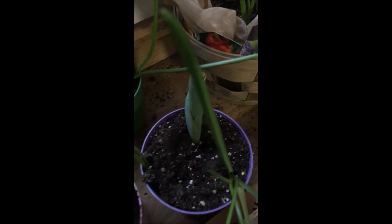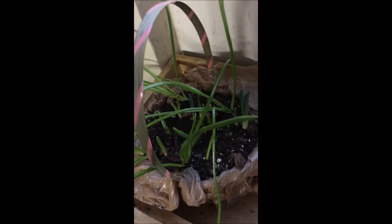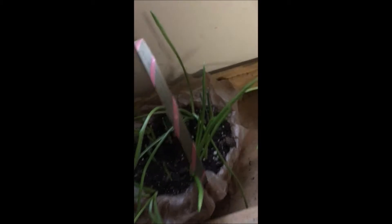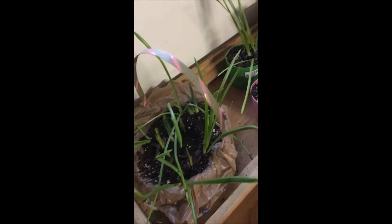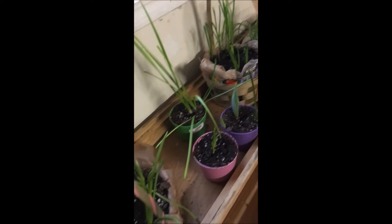Look at that guy. Beautiful. This one's full, chock full. These are going to have to be transplanted into deeper things real soon, probably right after Easter when people take them home. They can transplant them into bigger pots so they can continue to grow nice and strong.